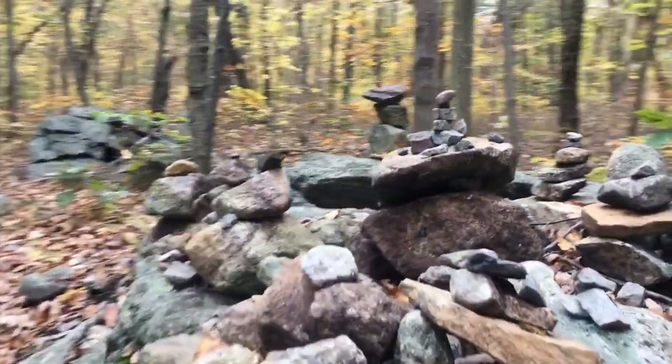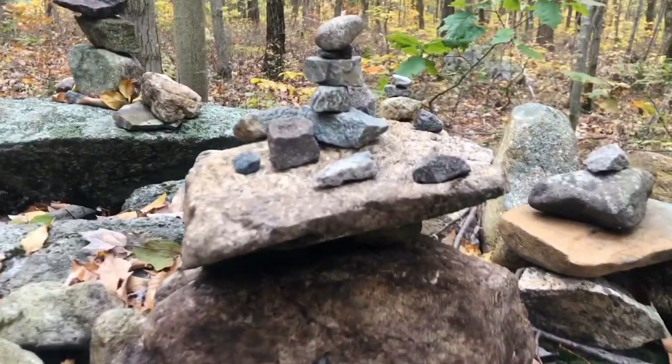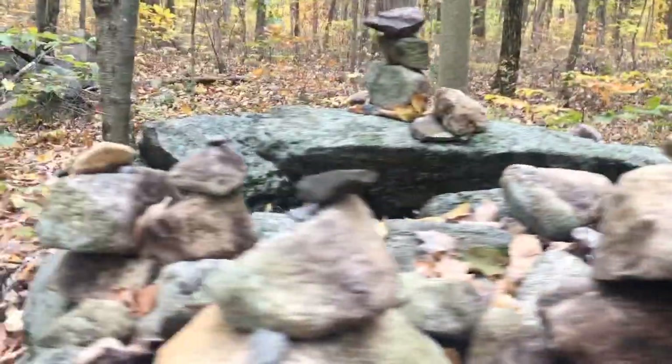Atop of two boulders on the Highlands Trail, we have a broad variety of cairns. And if you're curious, that's spelled C-A-I-R-N.